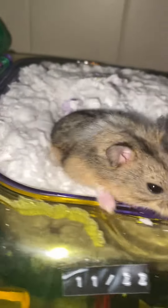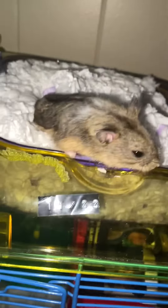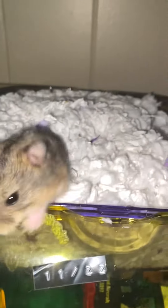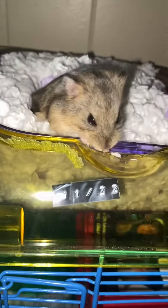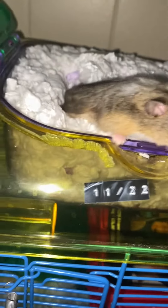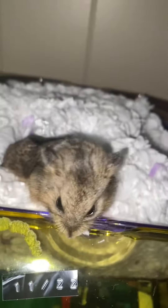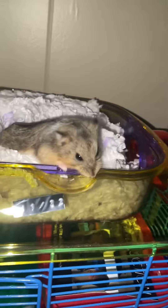Hi guys, this is Trixie. If you haven't noticed, she does have a new cage if you've watched any of my previous videos. That is her birthday, 11-22. I purposely put my scarf up there just to make her feel nice up there, but she does not want to come down. I'll show you the rest of her cage.